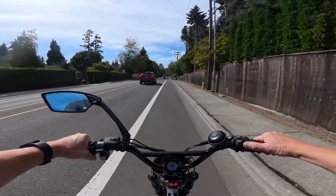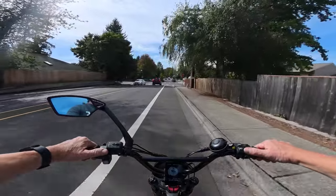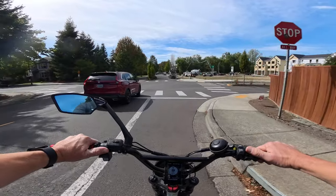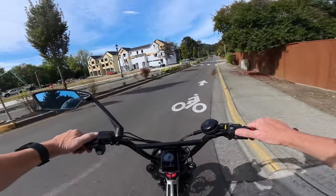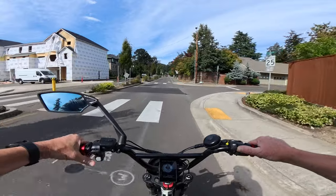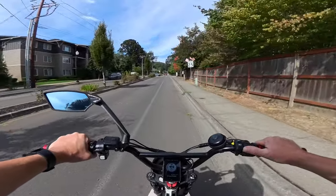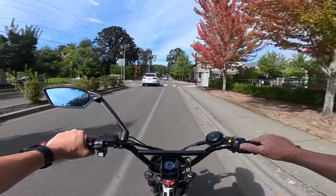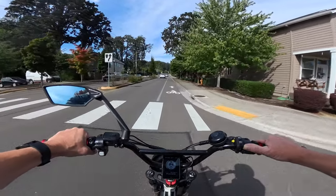They claim the range is 35 to 75 plus miles. The 75 is supposed to be at pedal assist level 1, but I don't agree with that. Even the 35 miles — I assume that's with throttle — I'm not so sure about that one either. Seems a little high, but that's what they claim.